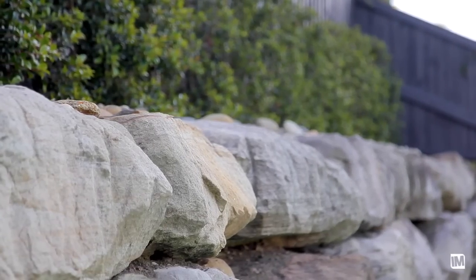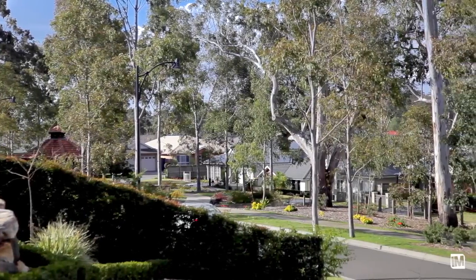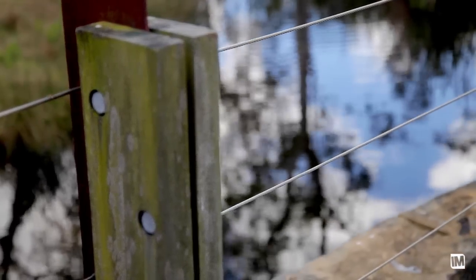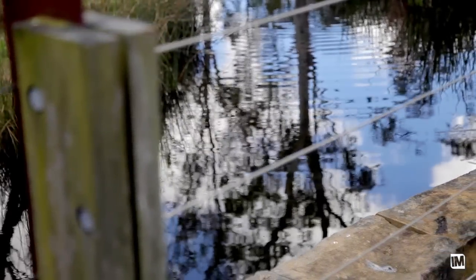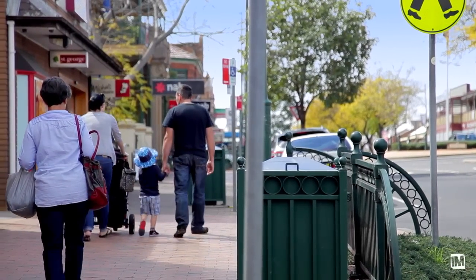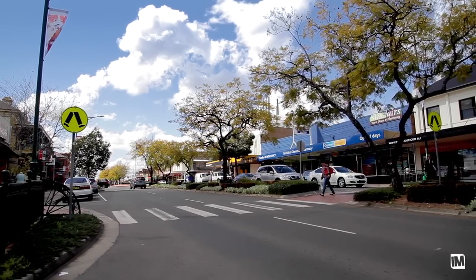Camden Park is part of the Bridgewater Estate. It's a beautiful park with a barbecue area, a little pond, and a tennis court. You're also only a couple of minutes to Camden's main street with all the restaurants and shops — everything you could want. Schools are very close by as well.